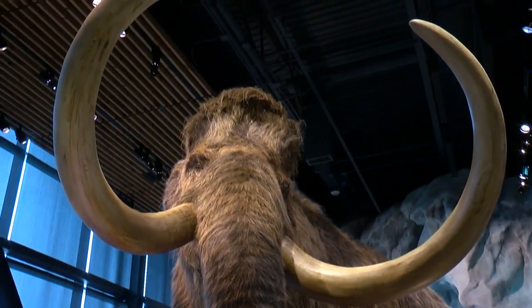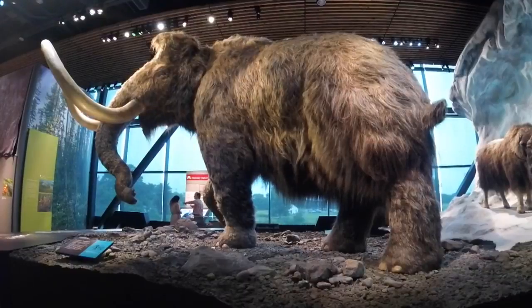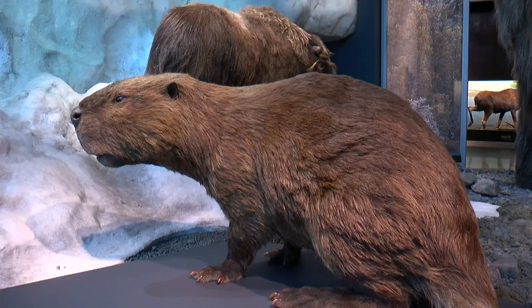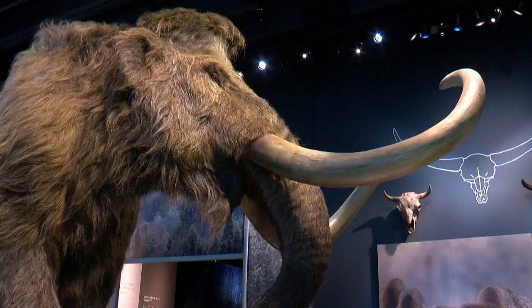This is a huge new addition to the museum. It is — this is the first new diorama in the museum in decades and it's one that visitors can walk around and experience. Behind the woolly mammoth there's actually a couple other animals. There's a giant beaver as well as a muskox. These are animals that also lived during the ice age time in Minnesota.